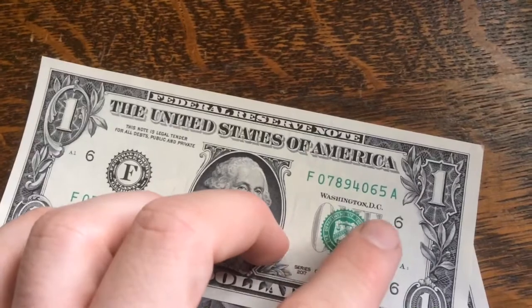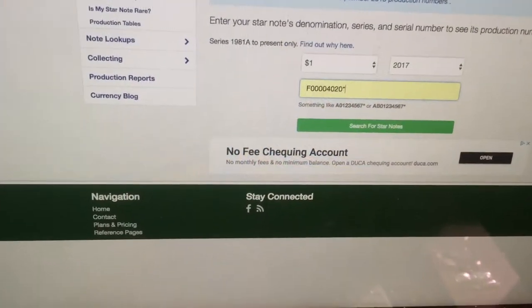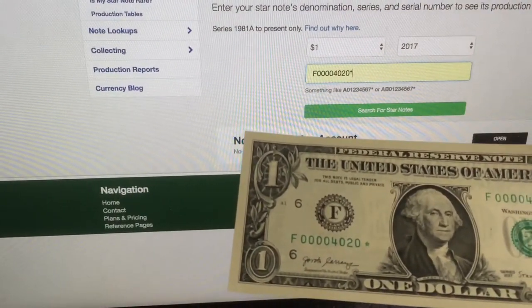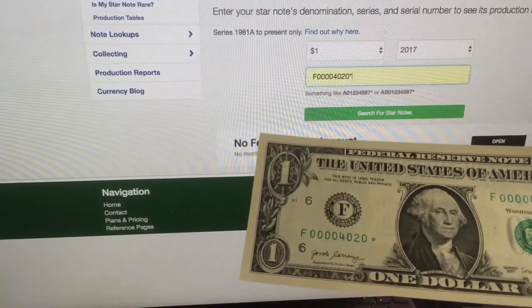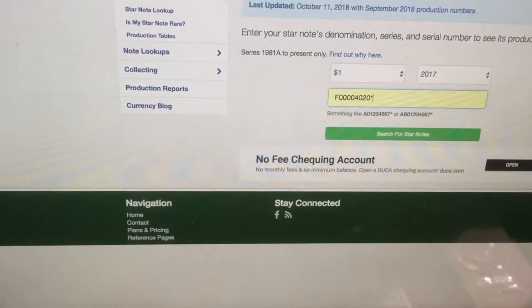We're on the star note lookup website now, and just so you can see, this is the exact serial number on the bill. Let's get to it.